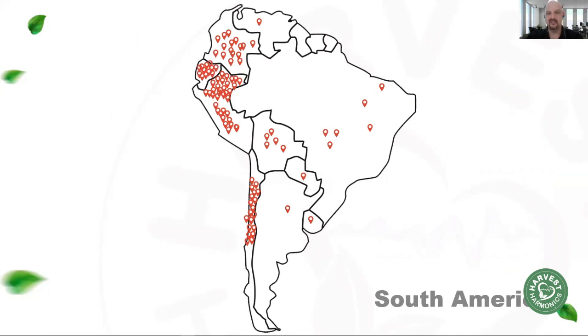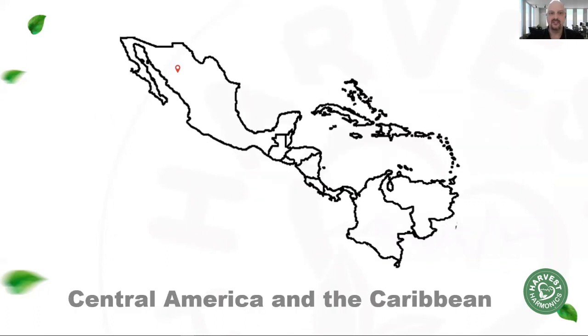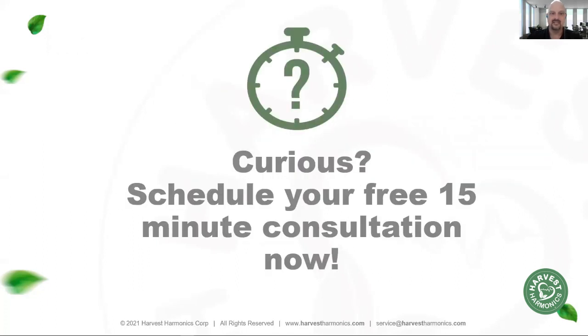If you'd like to see results similar to these, or you're curious and have questions about how this technology works and how it would work on your farm, we invite you to contact us for a one-on-one consultation. Click the button below to schedule a 15-minute consultation with us. We'll go over your farm and your needs and show you how the Kiminasi plant booster can help you revolutionize your farm and get a competitive advantage. I hope to hear from you very soon — thank you so much, and I look forward to talking with you.